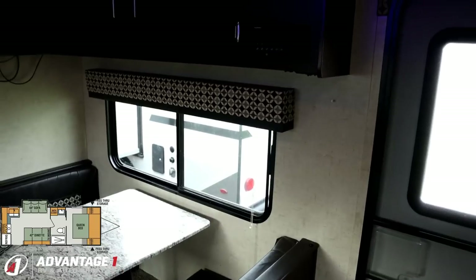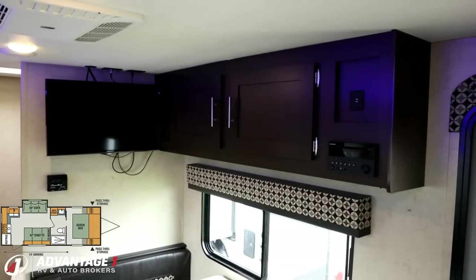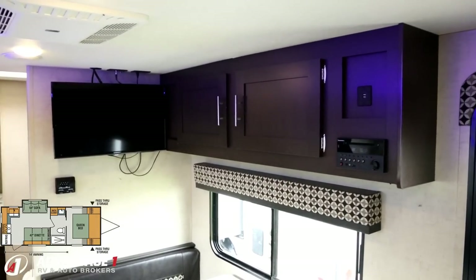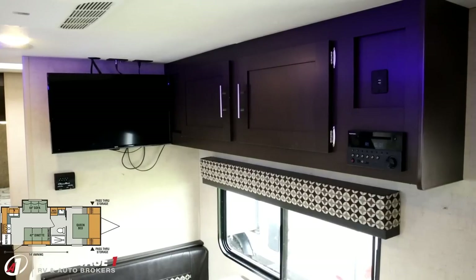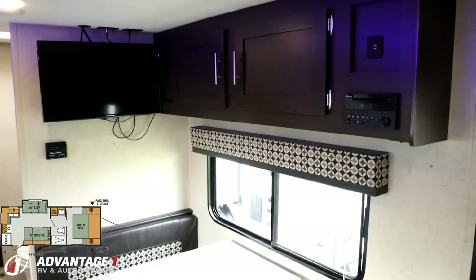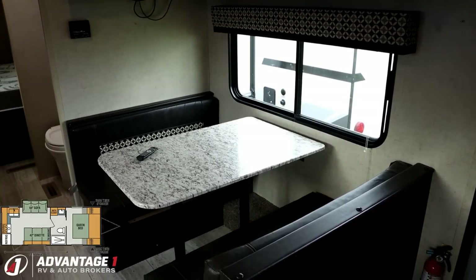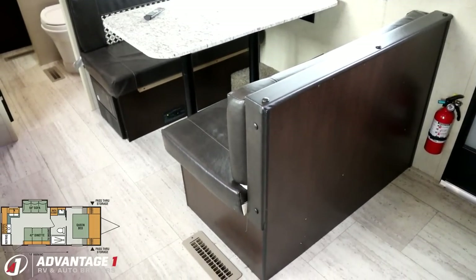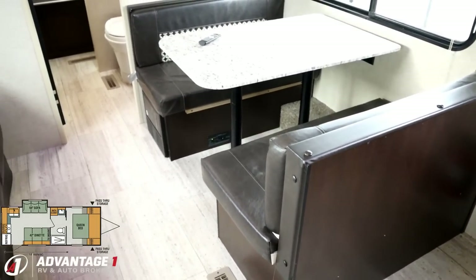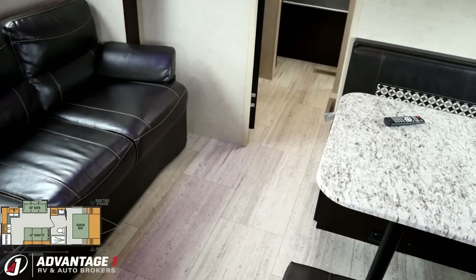Over here is the entertainment center. That TV does swing out, so you don't have to do a 90-degree neck-wrecker to see it. To the right you've got USB plugs and the Bluetooth DVD player — easy to reach, right by the door. What I like about that is if you're outside and want to pop in to change the radio or turn it up or down, you don't have to go traipsing through the whole camper. And being carpetless, it's obviously easy to keep clean and sweep yourself right back out there.